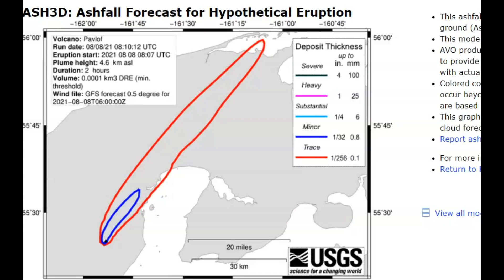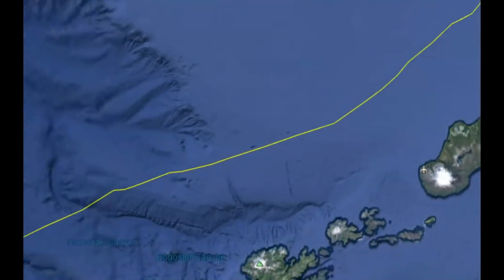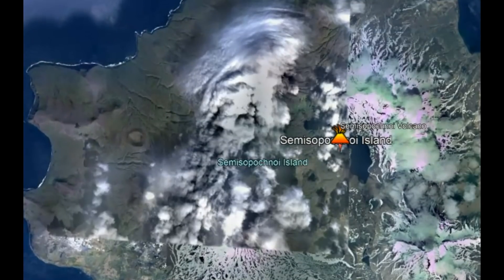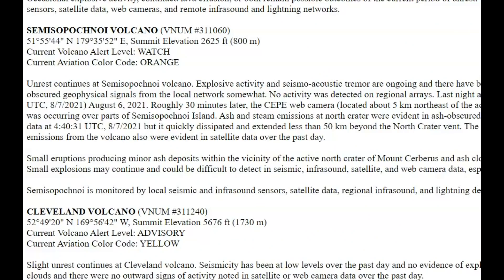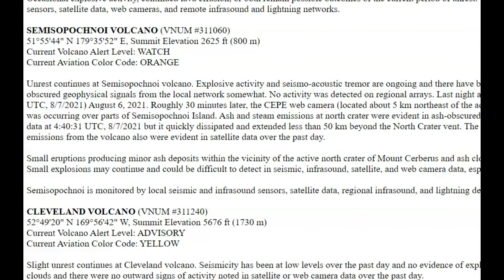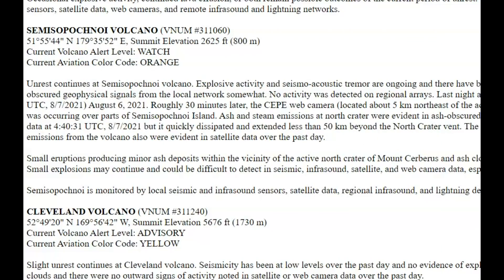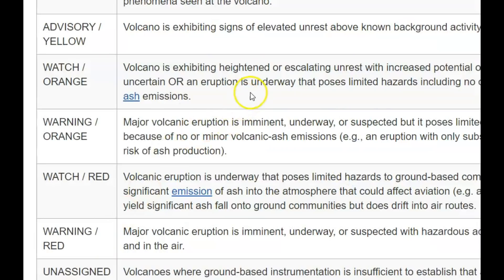The last of the three volcanoes is Semisopochnoi. Using Google Earth we can go to its location — it too is along the Aleutian Islands. There was a small ash cloud generated, first evident in a web camera image on August 7th, and then roughly 30 minutes later the camera was partially dusted with ash obscuring the view of the north crater, indicating ashfall was occurring over parts of the island. Ash and steam emissions at the north crater were evident in ash-covered web cameras. All three of these volcanoes are currently at orange watch level, meaning the volcano is exhibiting heightened or escalating unrest with uncertain potential eruption timeframe.